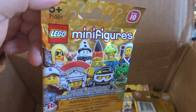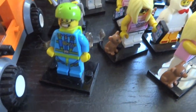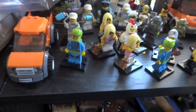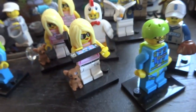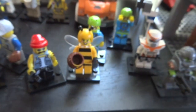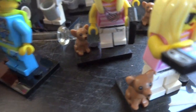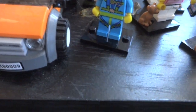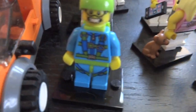Here are my 14 Series 10 minifigures. I can see there's a little bit of Series 9 in there too — I'll take those off. I think all the rest are Series 10, except for the mech and the chicken. So far I have four of the skydiver, three painters, and a few others.